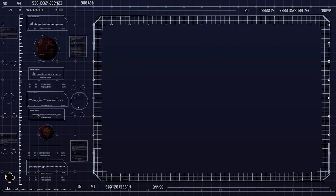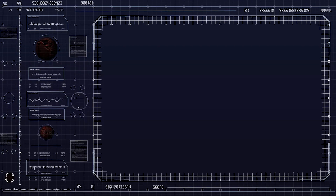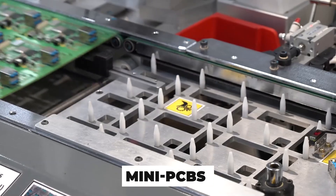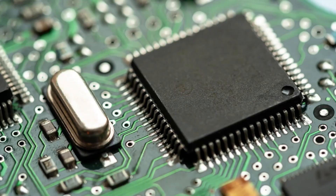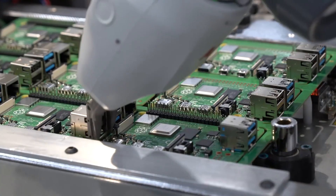Once the logic is sound, the layout becomes a blueprint — a multi-layered design that compresses what once filled a shoebox into a board smaller than a credit card. Some mini-PCBs carry over 1,200 components in under 10 square centimeters: resistors, microcontrollers, even wireless modules, all packed tighter than city blocks.